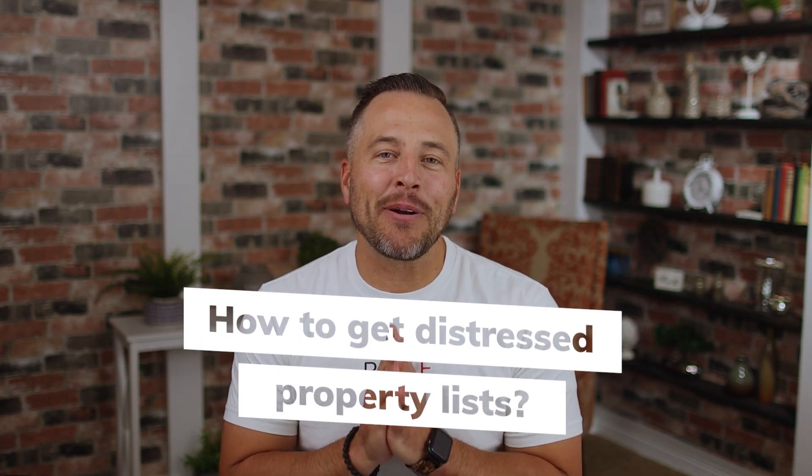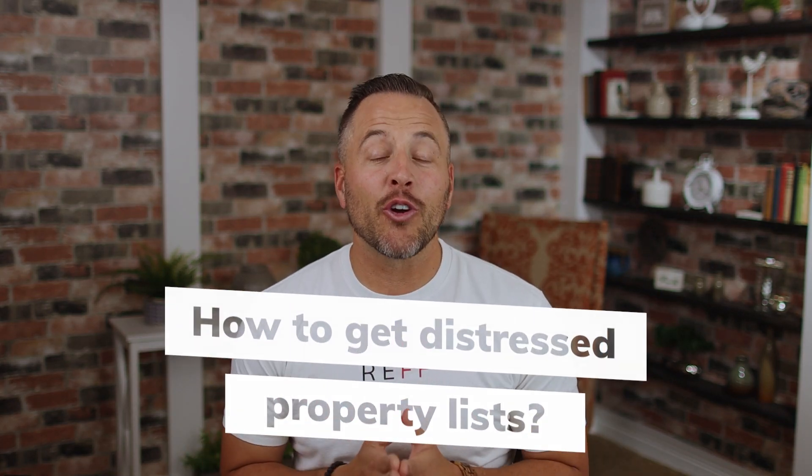How to get distressed property lists. By the end of this video, you're going to know how to get your hands on the hottest list in the country, which means if you can get your hands on these lists, you're also going to get the hottest leads that lead to the hottest contracts that get you paid in real estate.